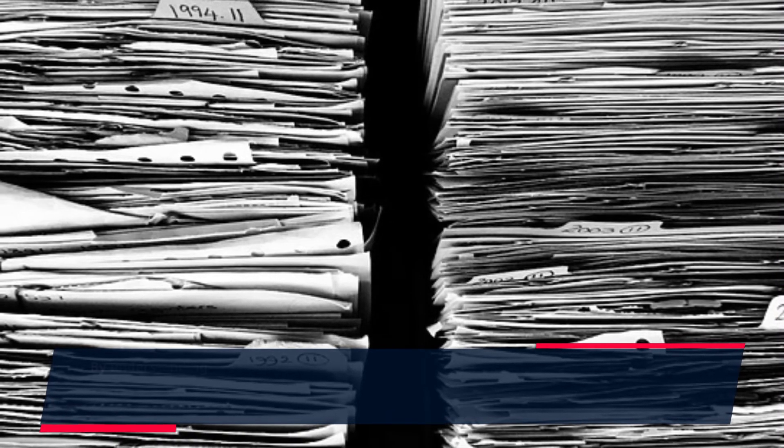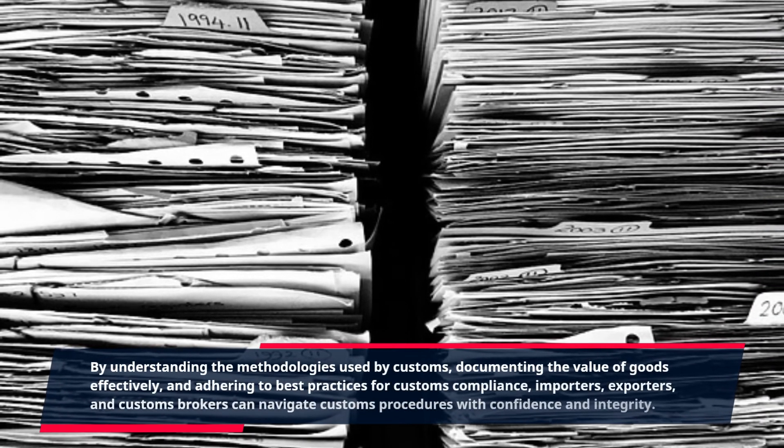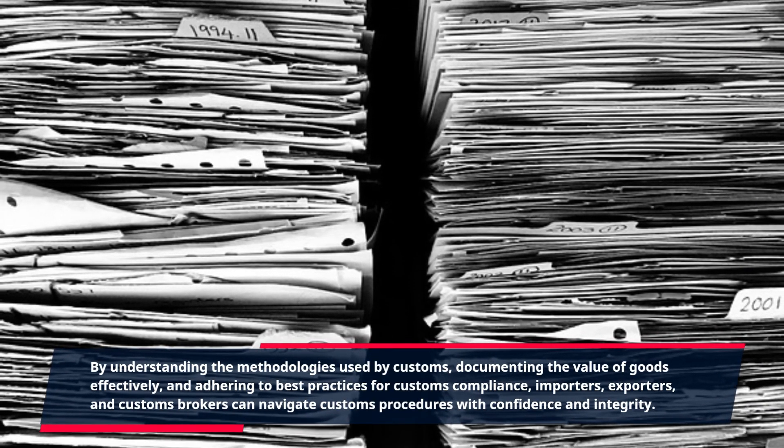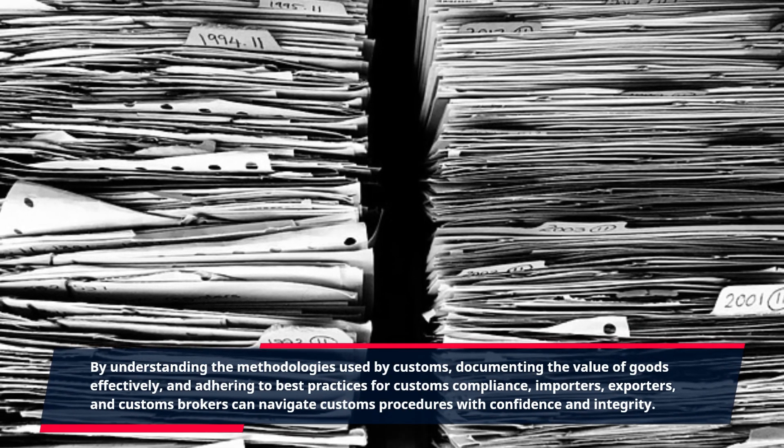By understanding the methodologies used by customs, documenting the value of goods effectively, and adhering to best practices for customs compliance, importers, exporters, and customs brokers can navigate customs procedures with confidence and integrity.